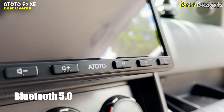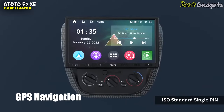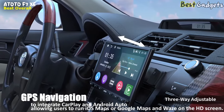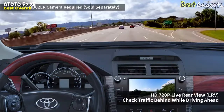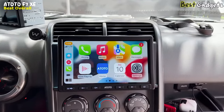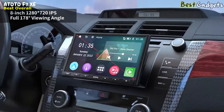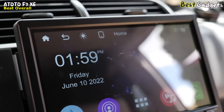It also supports Bluetooth 5.0 for hands-free calling and audio streaming. The F7 XE features online GPS navigation with a specific hardware solution to integrate CarPlay and Android Auto, allowing users to run iOS Maps or Google Maps on the HD screen. The system has inputs for HD 720p front and rear cameras, and the Live Rear View function allows access to the rear view even while the car is in motion. The HD 8-inch 1280x720p QLED touchscreen has high sensitivity and a 178-degree full viewing angle, offering a brilliant screen viewing experience even in brightly lit areas.